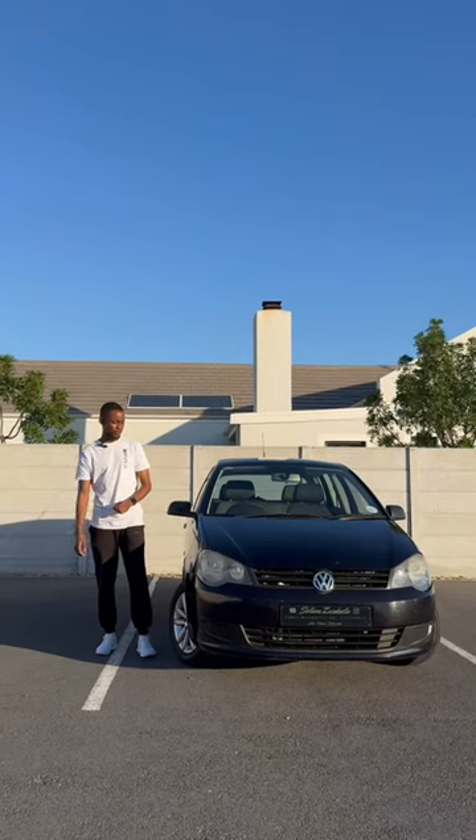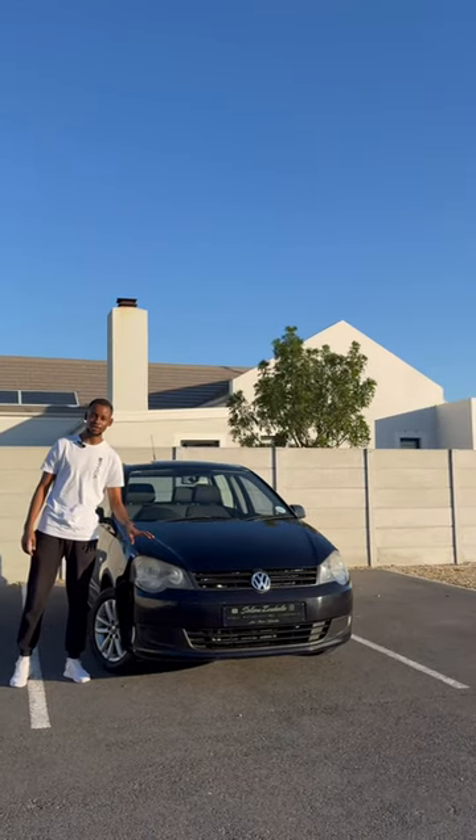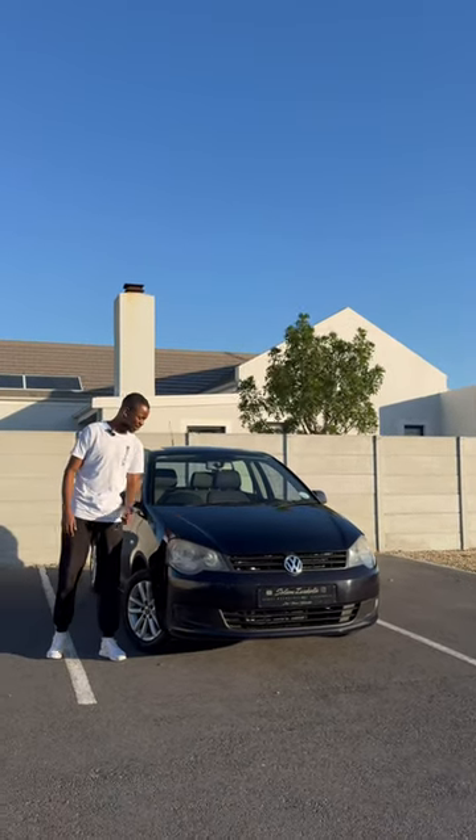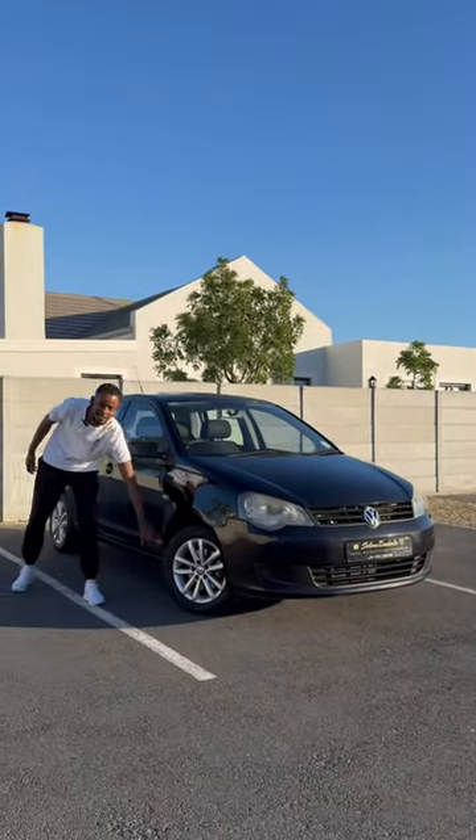In 2010 when VW launched this car, they knew what they were doing. They wanted to build a car that was going to sell over and over and over again, and I especially love it in these colours — my colours of choice — black and silver accents.